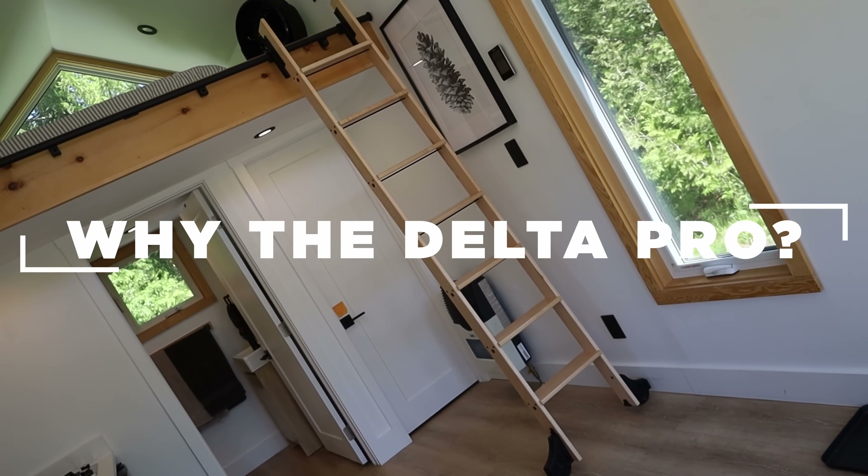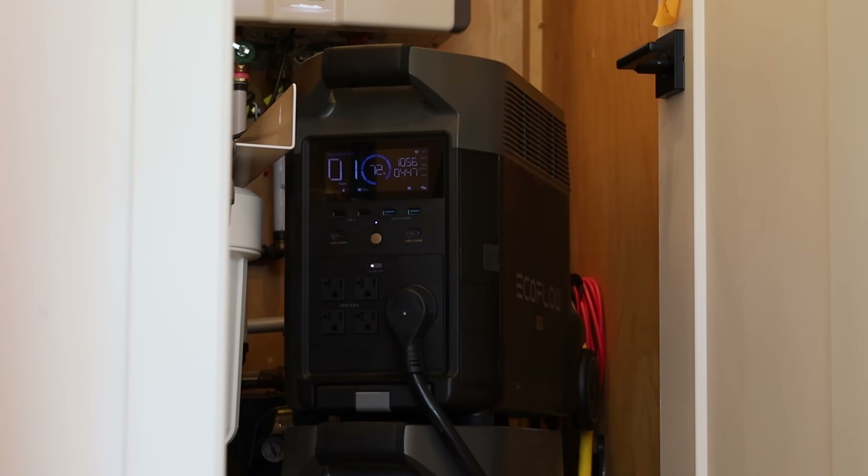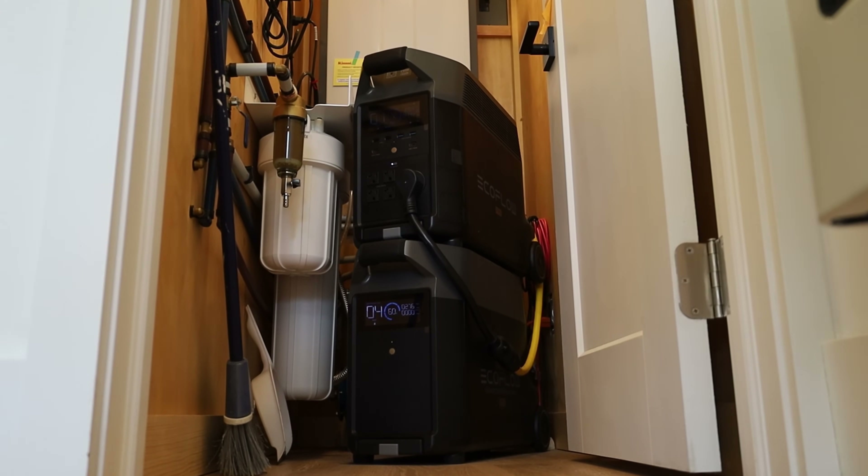We went with the Delta Pro because at the time it was the most tried and true — people had done so many tests with it. It wasn't brand new, which was a good thing because that meant it was well-tested. They aren't really designed to be stacked, but we found that you can stack them. Having a tiny home means limited space so you have to get creative. Going with a plug-and-play portable power station was super appealing — you just wheel it in, plug it in, and it's done.